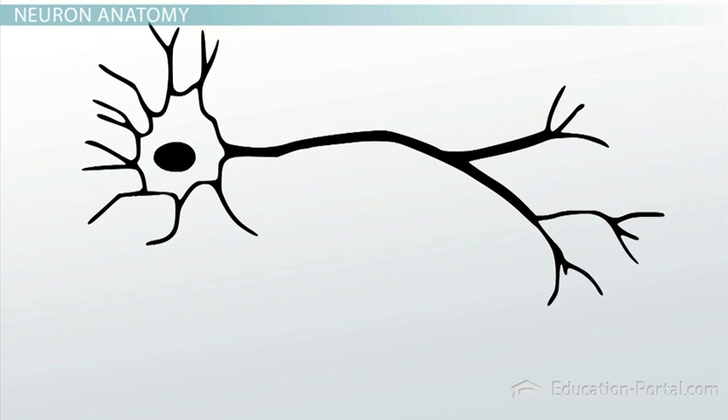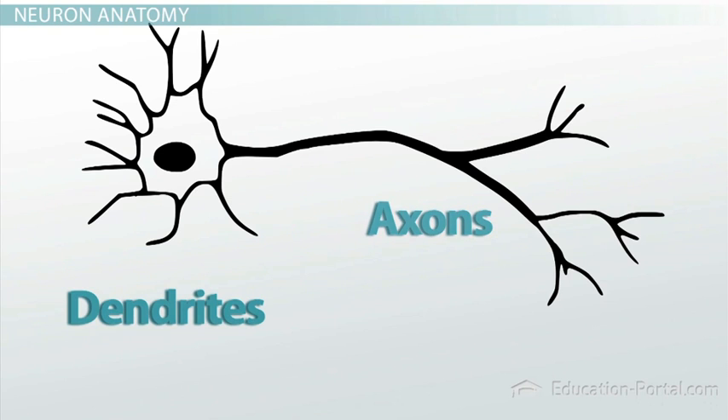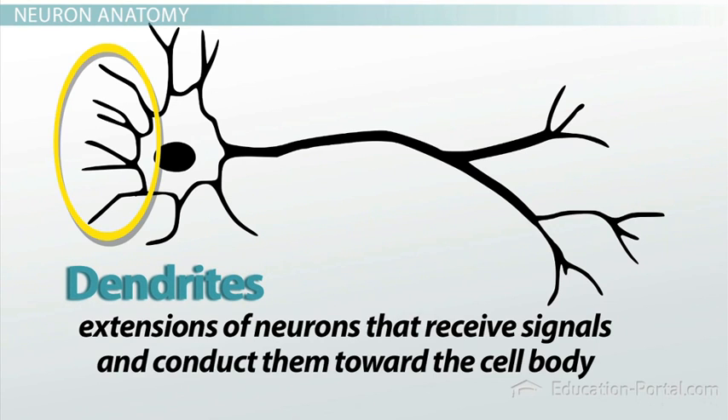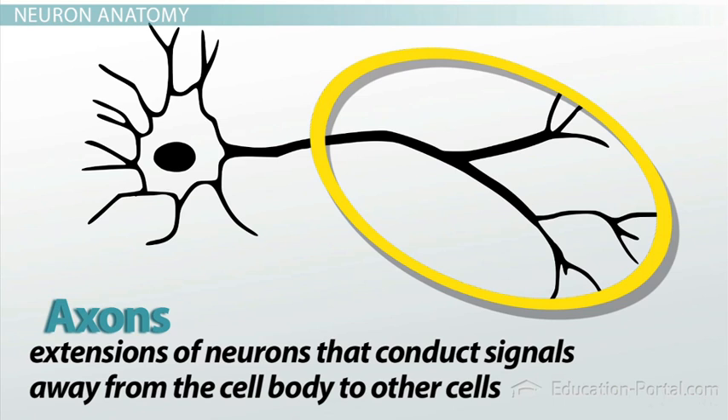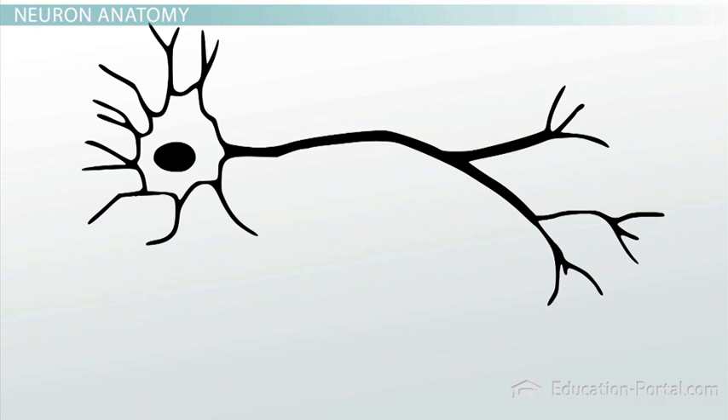The most unique and important structures of a neuron are the long extensions that extend out from the cell body. There are two types of extensions: dendrites and axons. Dendrites are extensions of neurons that receive signals and conduct them toward the cell body. Axons are extensions of neurons that conduct signals away from the cell body to other cells. Both axons and dendrites can extend far from the cell body — some human axons can reach lengths of over 3 feet, but that's nothing compared to giraffes, which have axons as long as 15 feet.